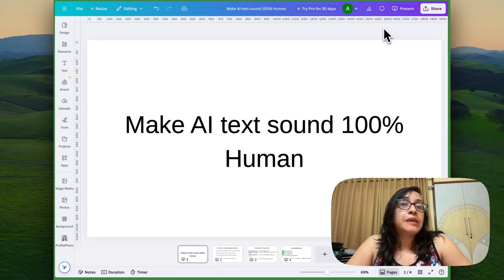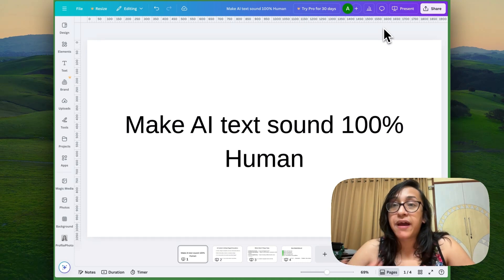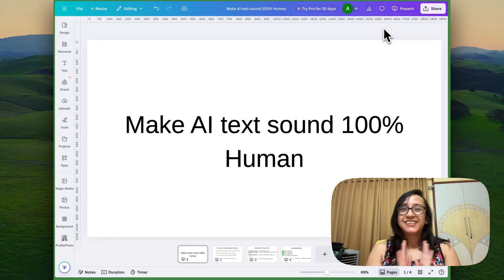Hello everyone, my name is Anansha Alamyan and welcome back to my channel. Today, I'll share with you a super powerful tool that you can use to make any text generated by an AI tool sound 100% human and that will bypass all AI detectors out there. Are you excited? Let's get started.